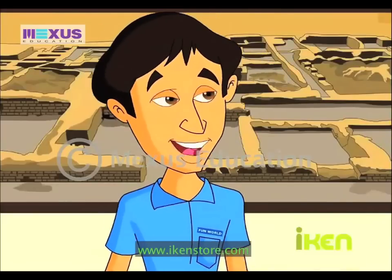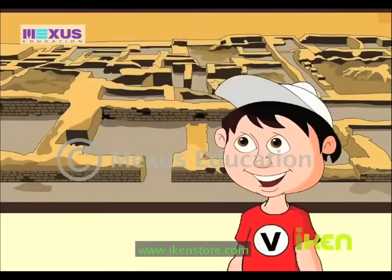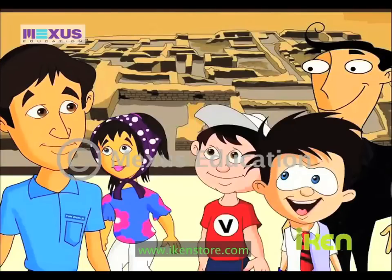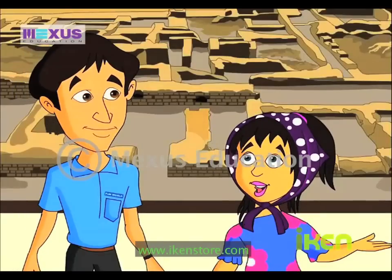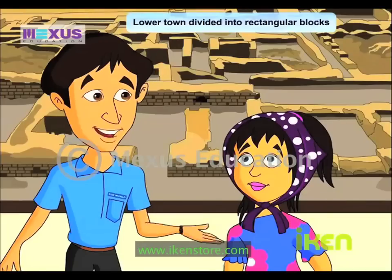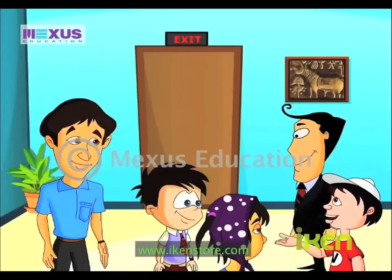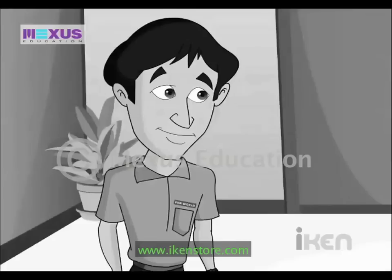Correct! The Citadel was also known as a fort or an administrative block. The ruling classes might have stayed here. The Citadel had massive walls, which provided protection against the floods of the Indus River. And what about the lower town? The lower town was inhabited by petty merchants and craftsmen. Was there anything special in the lower town? Yes! It was divided into rectangular blocks. There were wide roads between the blocks. The drainage system is praiseworthy, and provision was made for street lighting. My teacher had also mentioned that the Great Bath was built on the Citadel. Absolutely right!